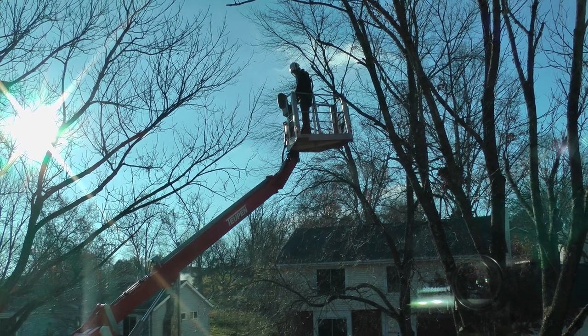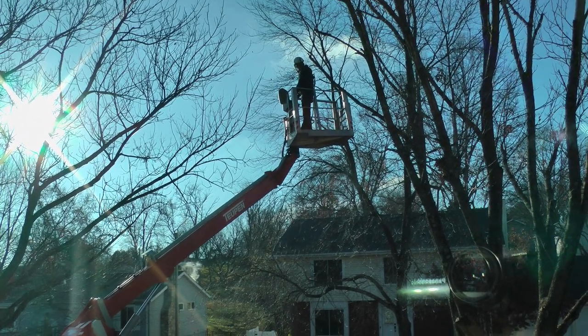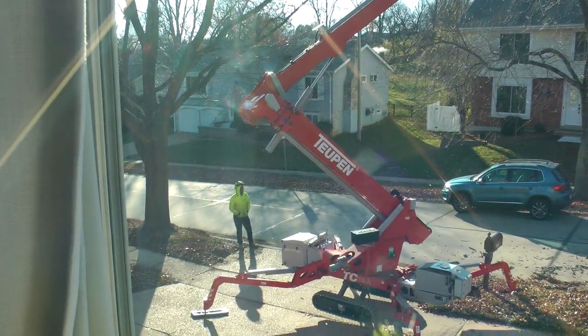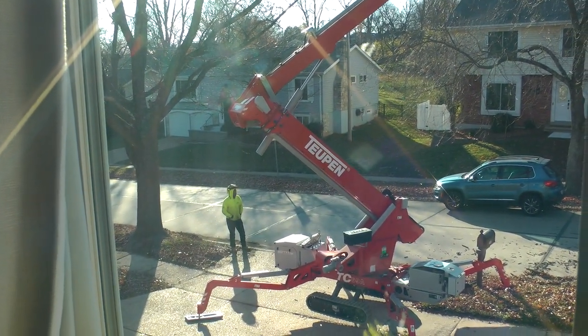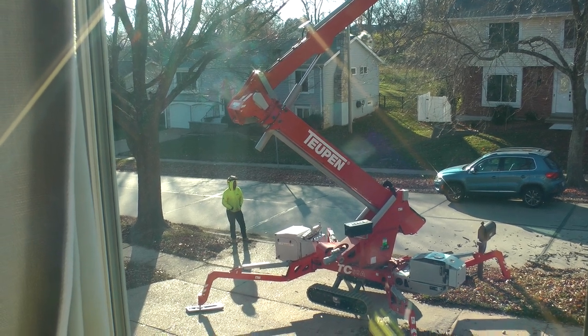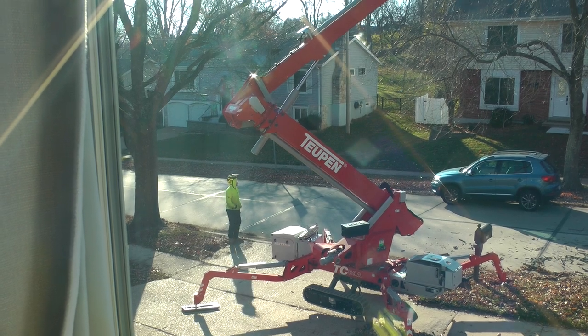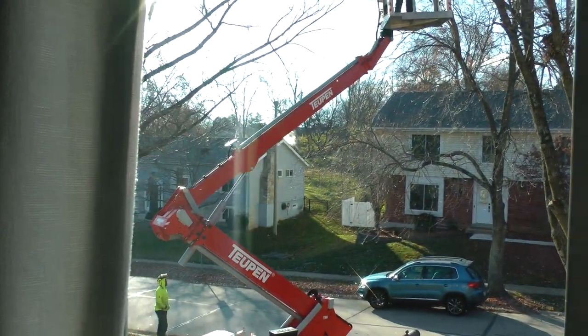I am going to find out exactly what this machine is called. But look at the way the arm has very precise control.